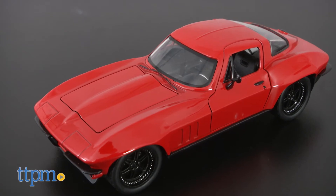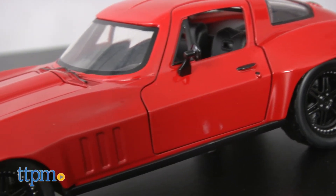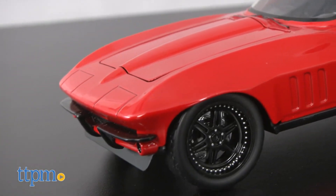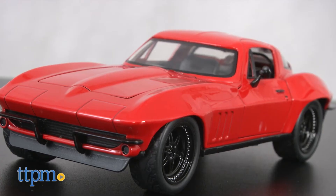Dom's wife, Letty Ortiz, drives this amazing Chevy Corvette in Fast 8. Presumably, she needed to replace the Dodge Challenger that she drove out of an airplane in Fast 7. The car is brilliant bright red with plenty of detail.